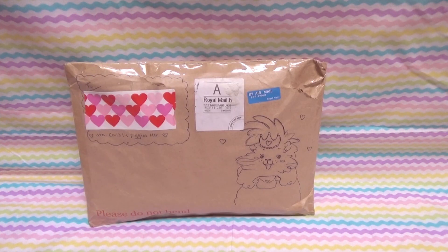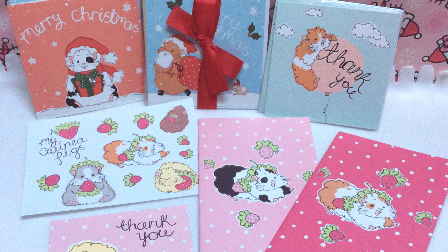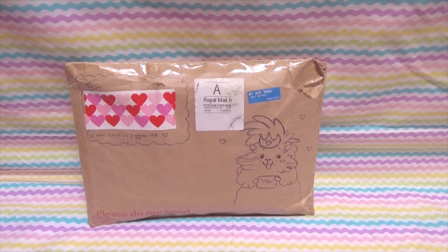This is our second order from her. The first time we ordered was back around Christmas time, and at that time I wasn't really doing videos because of Bonnie's passing, but our order definitely cheered us up. I had ordered some cute stickers, beautiful notebooks, and Christmas cards to send to friends who adore piggies.